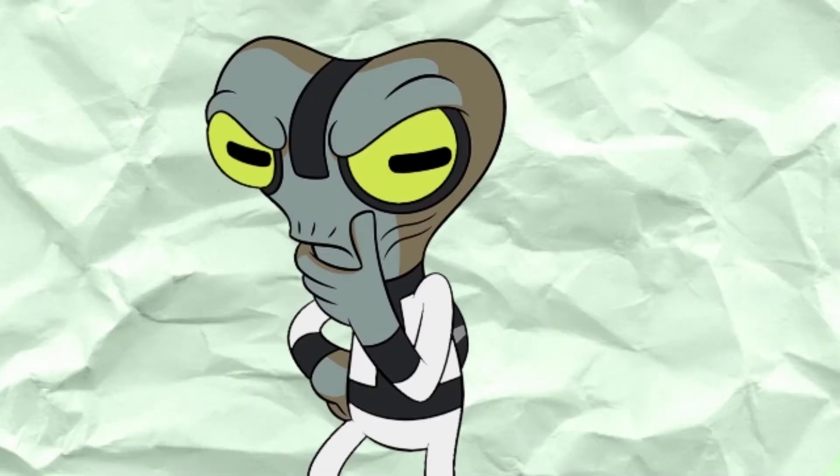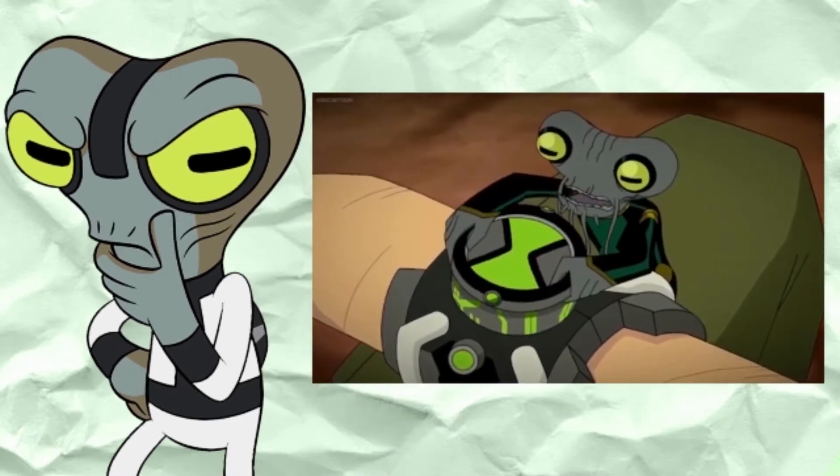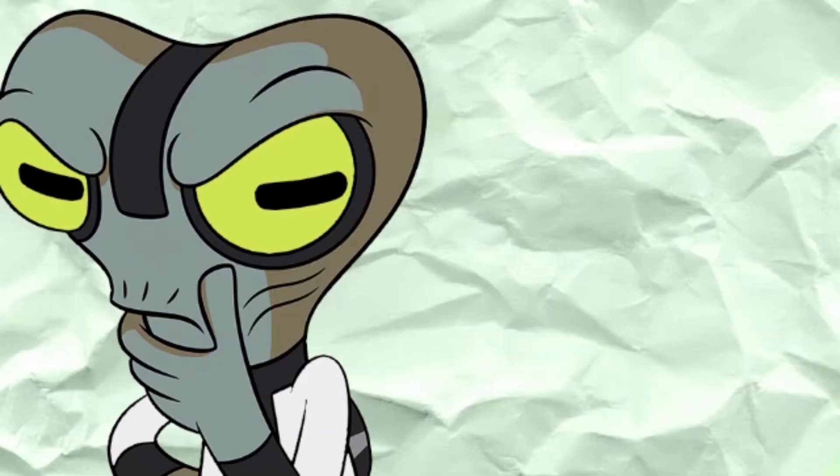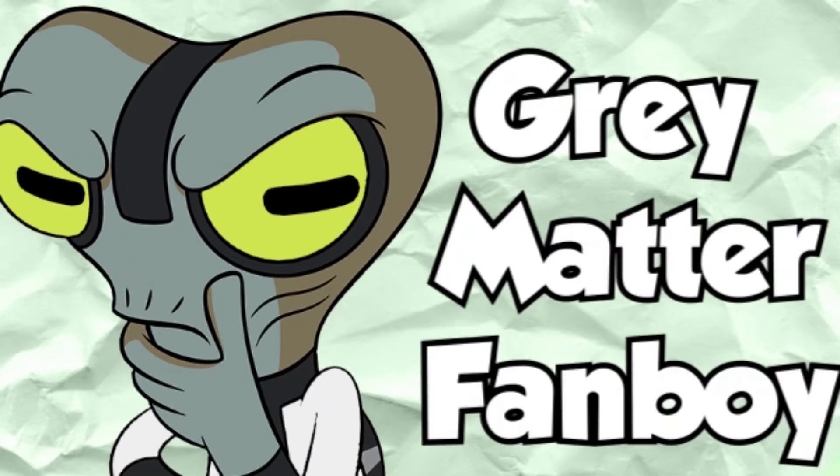Greetings and salutations, members of the Milky Way Galaxy. I am an aspiring Omni-Engineer, Annual, from Galvan Prime. But my friends call me Grey Matter Fanboy.